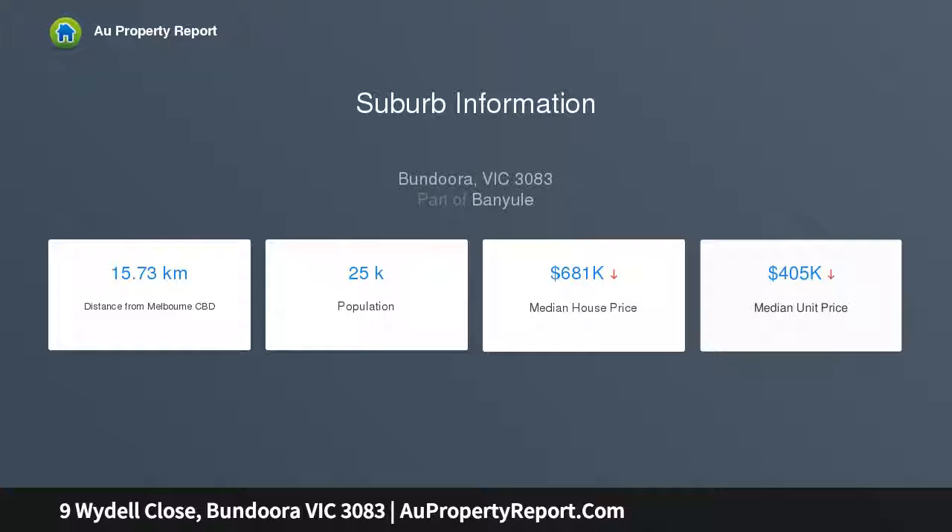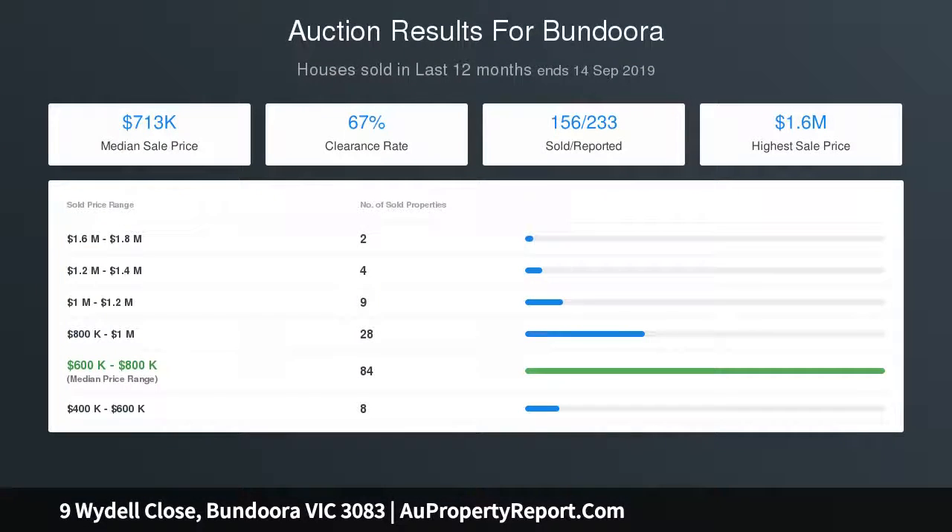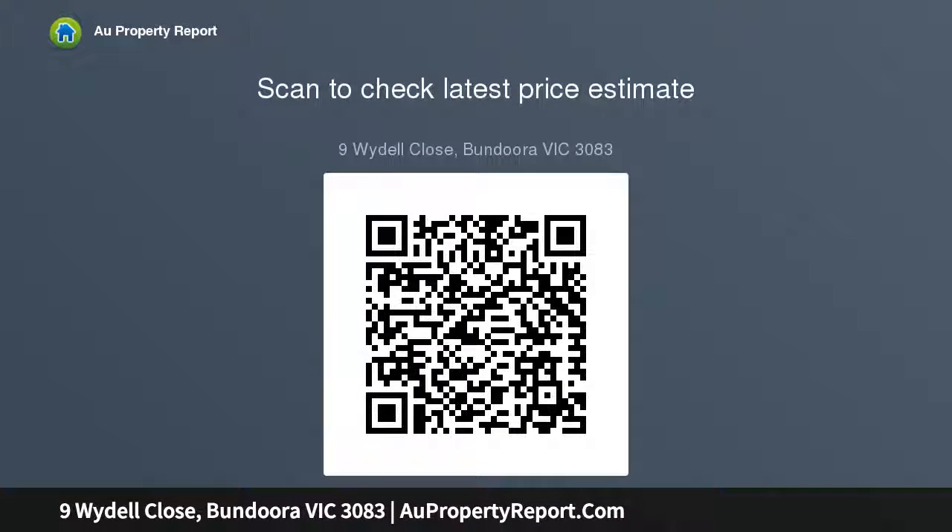It also hosts three generous-sized bedrooms, all with BIRs, along with a main bathroom. Downstairs will surely impress you — the bonus second kitchen and dining area, perfect media retreat, fourth bedroom or home office, leading to a massive rumpus with bar area and a tremendous indoor entertainment. Furthermore, there's an oversized two-car brick garage plus a second bathroom downstairs with a great-sized laundry.